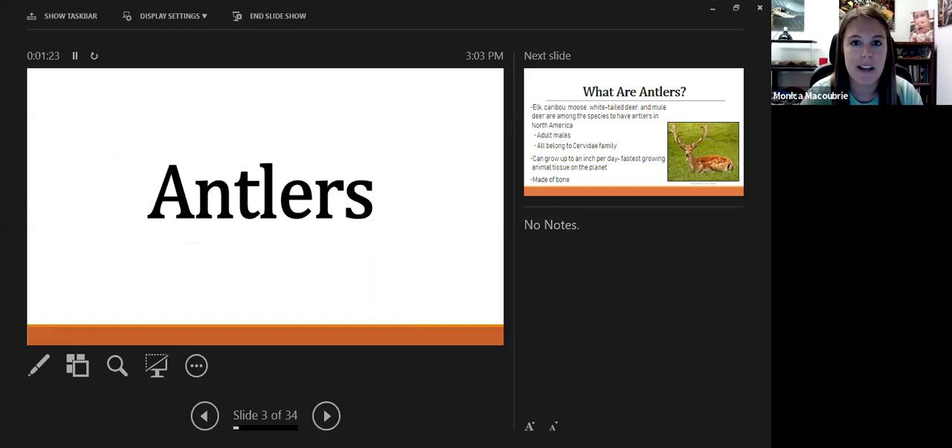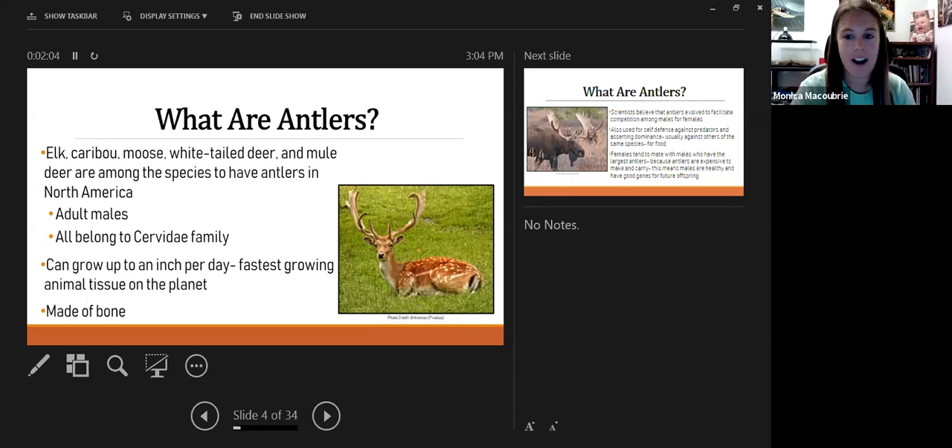We're going to start with something everyone knows — antlers. I have a funny story: when doing a program once, a third grader came up and asked why deer have antlers. I asked what they thought, and after thinking a while, they came up with the idea that deer need to pop bubbles. It totally made sense — they're sharp, they can pop bubbles — but not quite the reason. It was a really good answer though. So what are antlers?